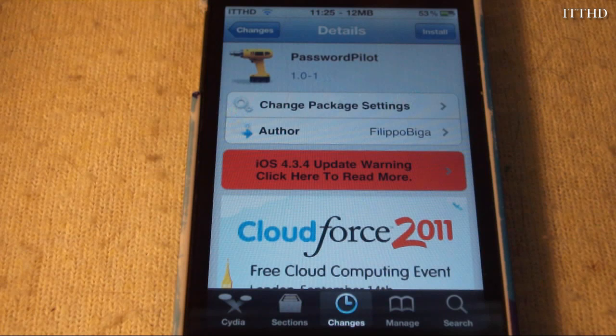PasswordPilot is inside of Cydia for free and it's made by Filippo Bigger. He's a well-known developer. What PasswordPilot does is automatically enter your App Store password when you go to download any app from the App Store.